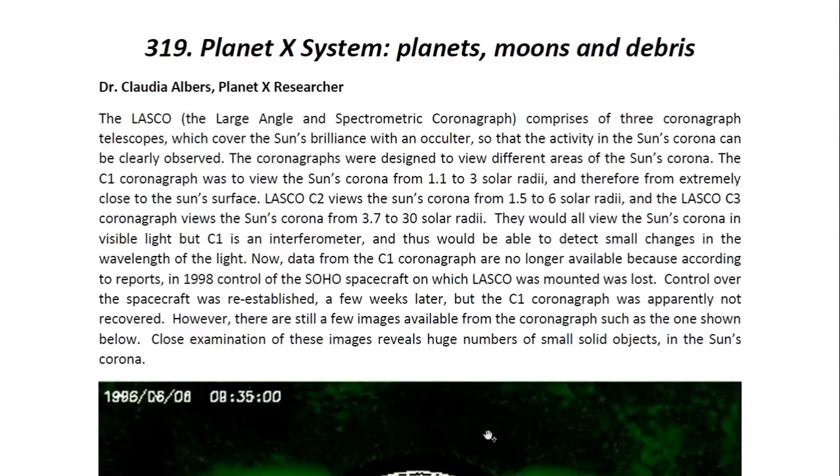Hello ladies and gentlemen, I am Dr. Claudia Albers, Planet X researcher and professional physicist. And today I'd like to bring to you another one of my articles. This one is entitled Planet X System: Planets, Moons and Debris.